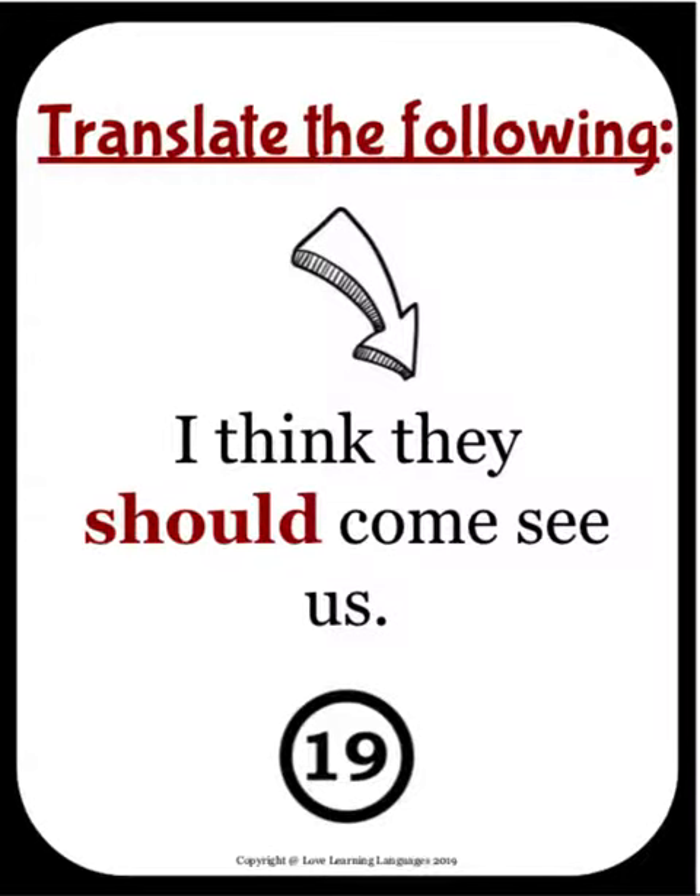And then finally, in this card: "I think they should come see us." Of course, this is using the verb devoir. So in these 25 numbered cards, students will get a lot of practice with could, should, and would in this resource.